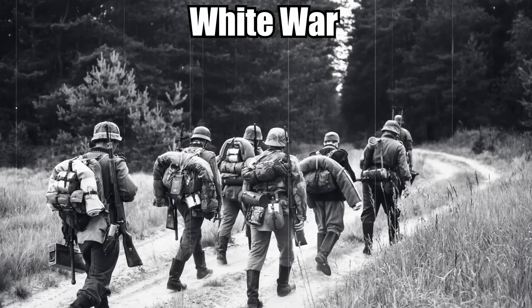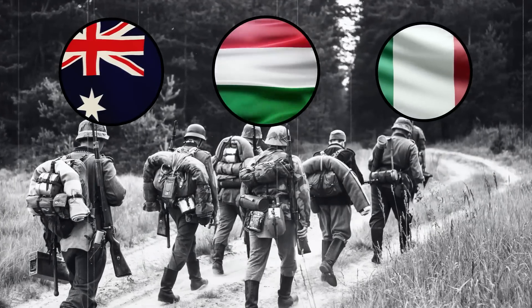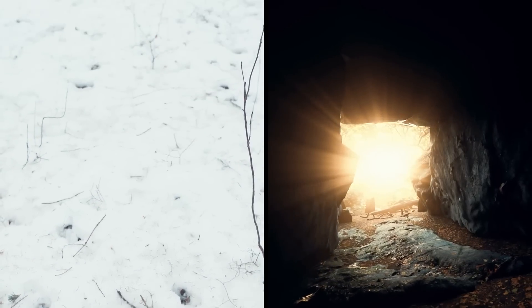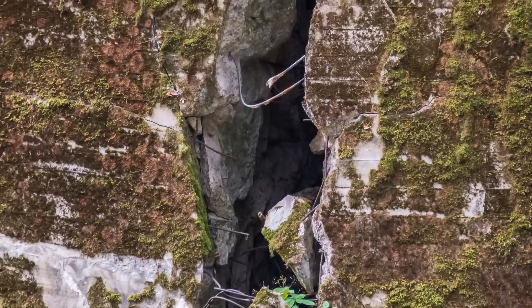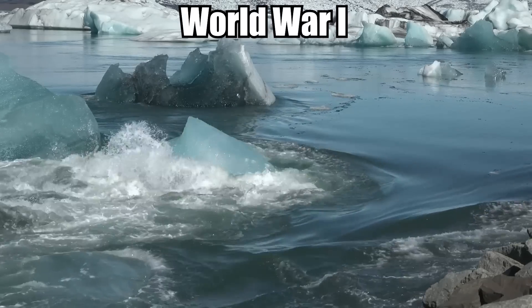It was here where the White War was waged between the troops of Austro-Hungary and Italy. War was fought in the freezing cold, from peak to peak, with military camps being built in caves and caverns. One of these military barracks was completely frozen until just recently, when the retreating glacier revealed it for the first time since World War I.